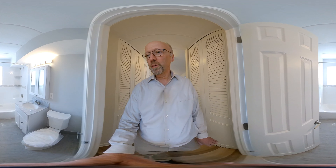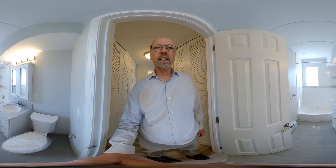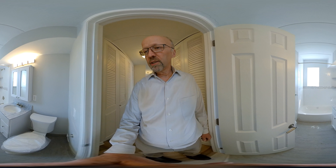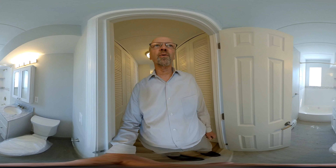The bathroom, of course, is all new. You've got the marble countertop, newly tiled tub. The tub is new, the toilet is new, and all the plumbing is new.